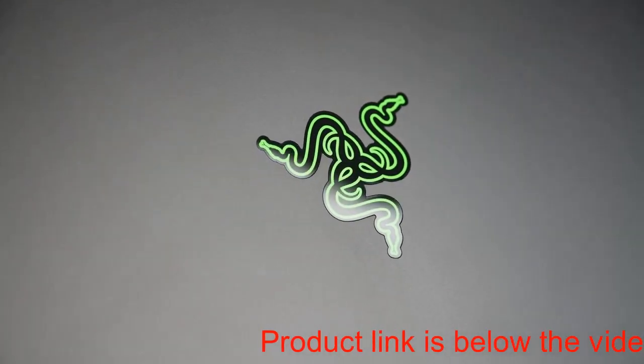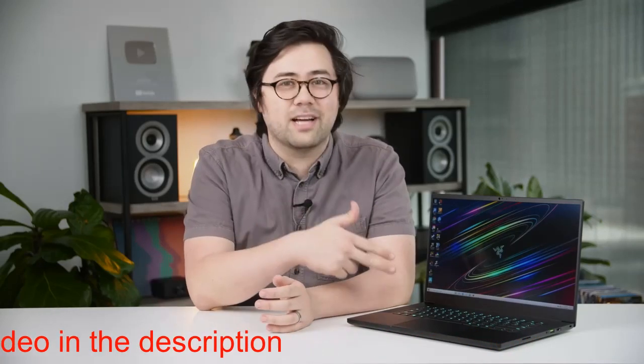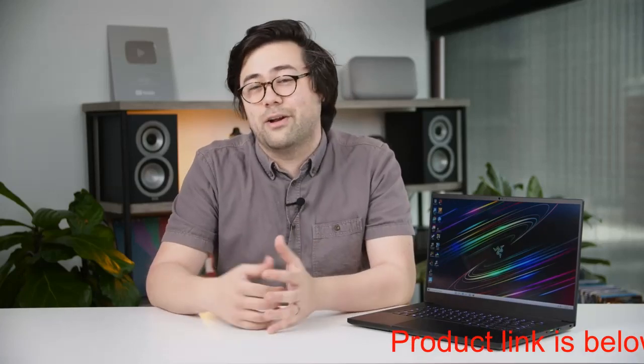The Razer Blade is a gaming laptop, but Razer goes through painstaking effort to make sure that its flagship laptop is not just another gaming laptop. Coming back to this design in 2020, it might not be as striking as it was when it launched a couple of years ago, but spending some time with it again, I was reminded of just how much this stands out from a lot of the competition in a lot of different ways.